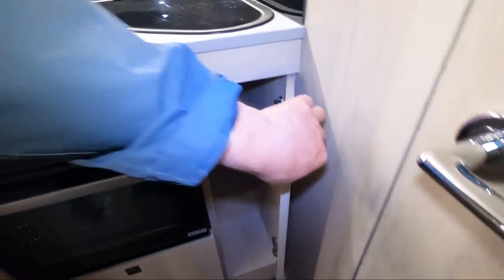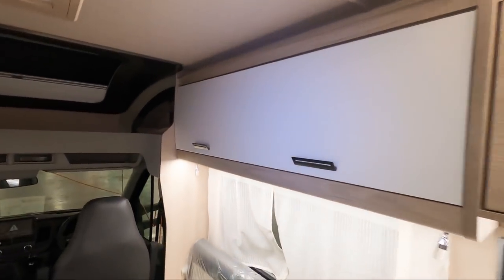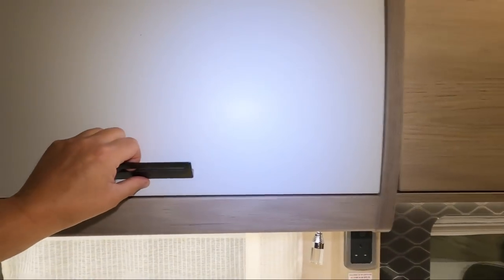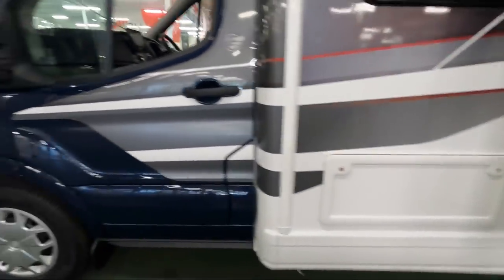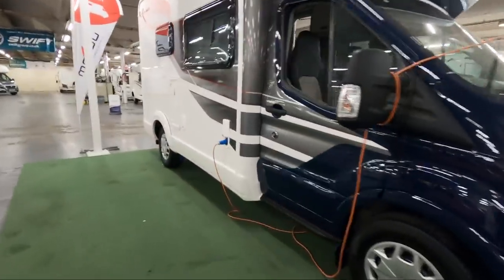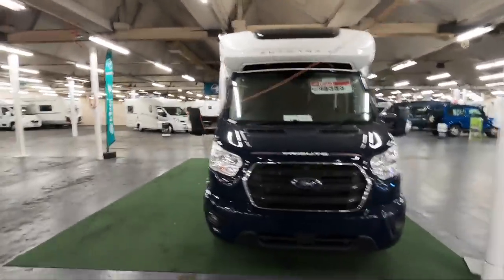With Auto Trail, you always seem to get a lot of cupboards — cupboards everywhere, and good-sized ones too, not silly little tiny things. They are good-sized cupboards with shelves in them. It looks like you've also got an outside locker on that side. Not bad for £48,995 — under fifty thousand pounds.